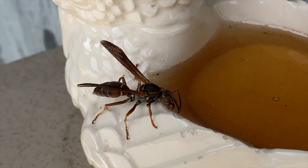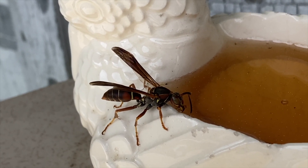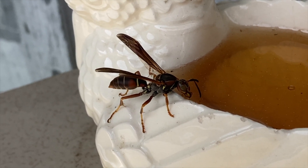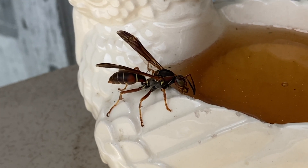Thanks for being here, and remember your local native wasps are beneficial insects in the ecosystem, so do your best to welcome them and treat them kindly as they get established on your property this spring.